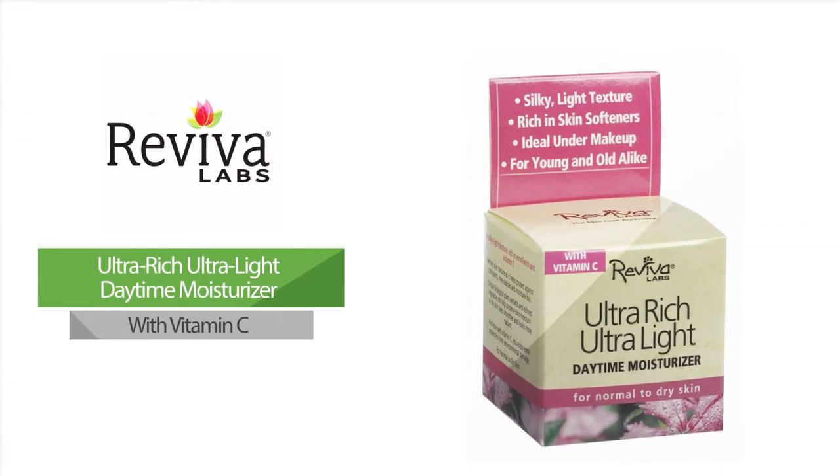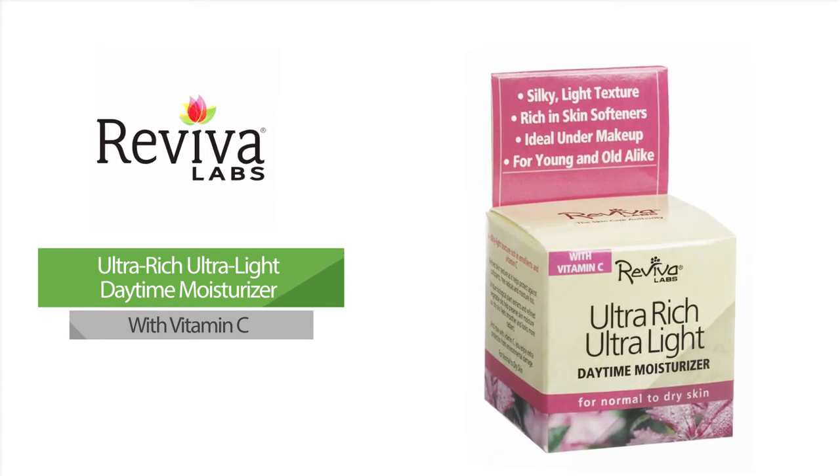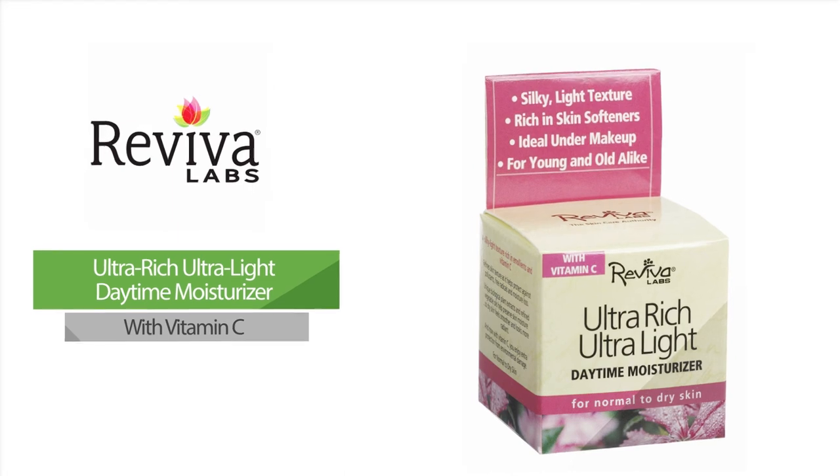Ultra Rich, Ultra Light Daytime Moisturizer with Vitamin C. This lightly textured, yet emollient-rich moisturizer provides unique biological plant extracts and refined vegetable oils to help increase the skin's ability to hold moisture, thereby improving the appearance of dry skin for a radiantly smooth complexion.